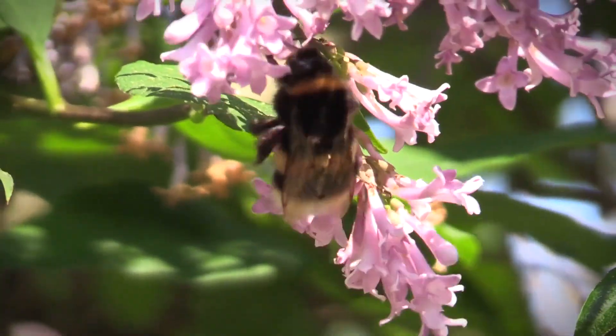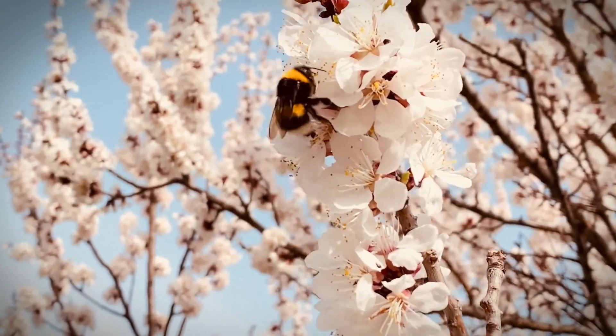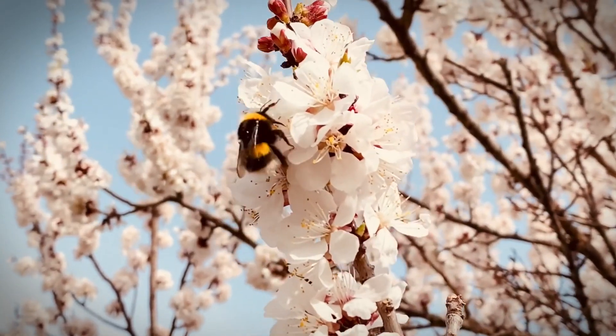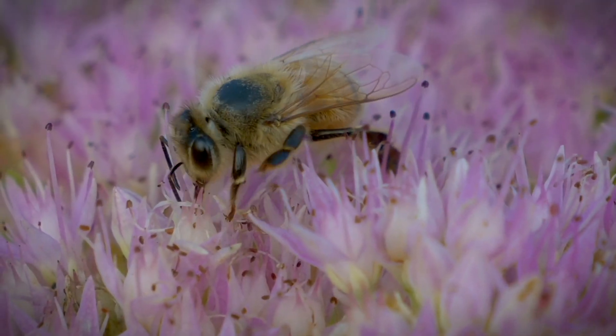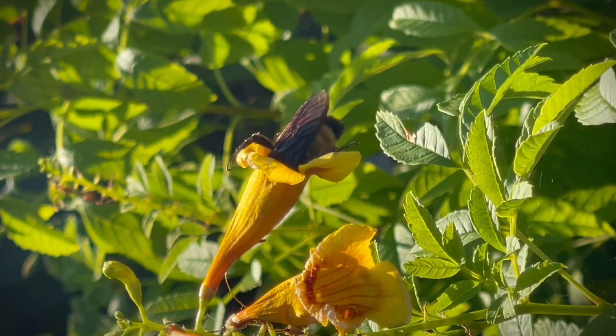Bumble bees are a type of bee. They are more independent and larger but produce little honey. Unlike bees, bumble bees hibernate and can sting multiple times. They are more effective pollinators since they cover wider areas.